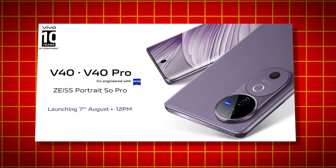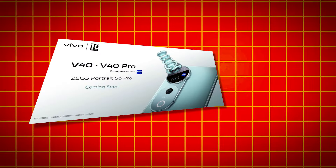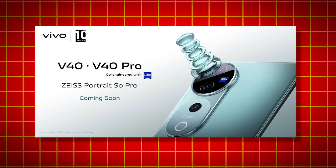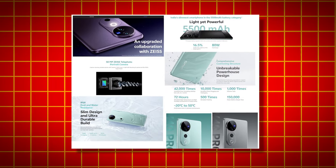This is the company price, and you can see it in the middle of the year. This is the new V40, V40 Pro launch date. This is the upcoming mobile. This is the RAM, and as you can see, it has 6.78 inches, a 1.5K AMOLED display. This is the Snapdragon 7 Gen 3. This is a camera-focused mobile.